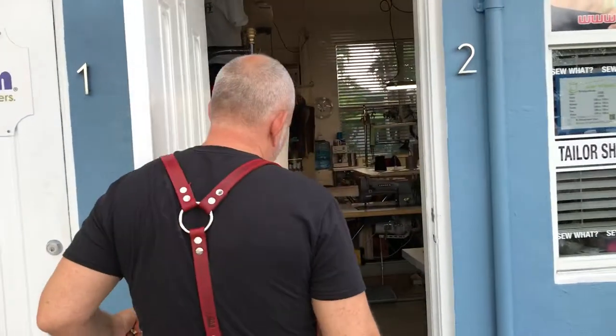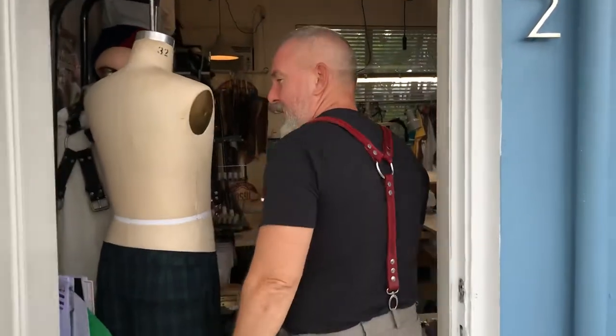Hello from sunny Fort Lauderdale. I'm Paul Michael and this is So What. This is my studio workspace — don't blink, it's only 200 square feet. We don't want to miss it on film.